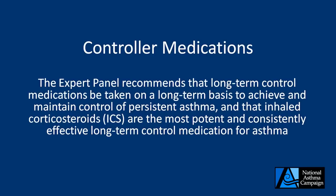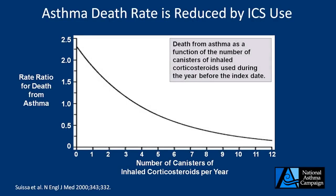Inhaled corticosteroids are the most potent and consistently effective long-term control medication for asthma. Looking at a study from Suissa, who examined a Canadian province with respect to use of inhaled corticosteroids and the risk of asthma deaths, what was clearly shown throughout the province of Manitoba during the year of study was that the risk of dying from asthma — shown on the vertical axis — reduced as the number of canisters of inhaled corticosteroid per year were used. Similar data are also available from Israel and Sweden, showing very similar results.